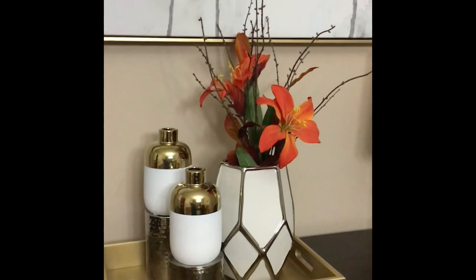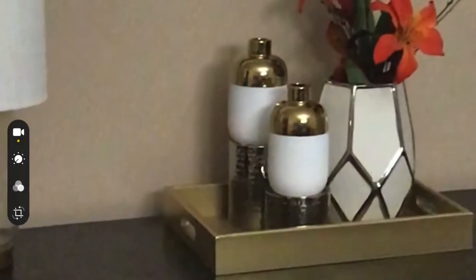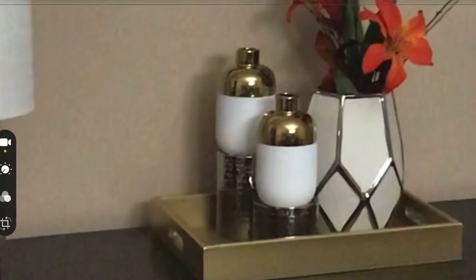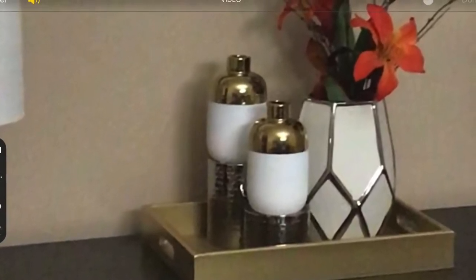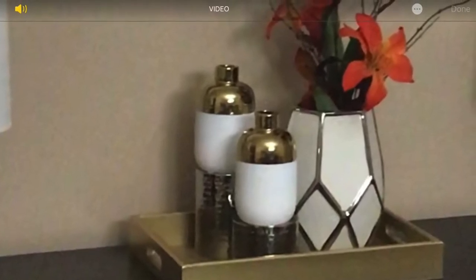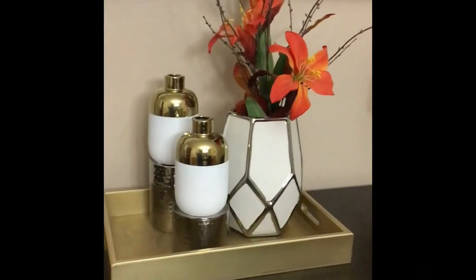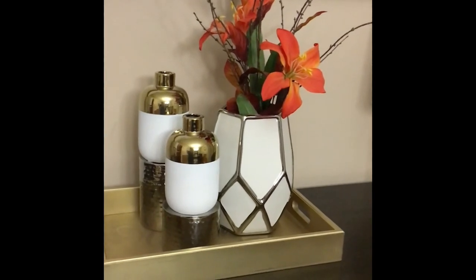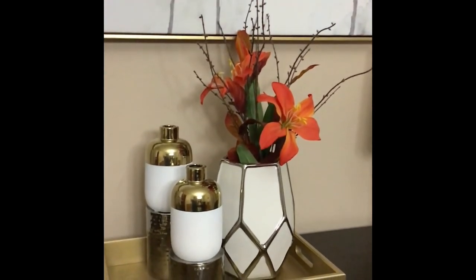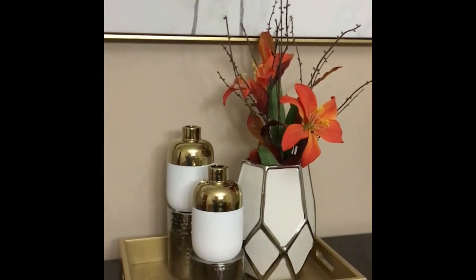The tray is from Burlington. It was a yellow mustard color but it didn't work with our decor, so we painted it gold. I think the tray was under $14 — anywhere from $9.99 to $14.